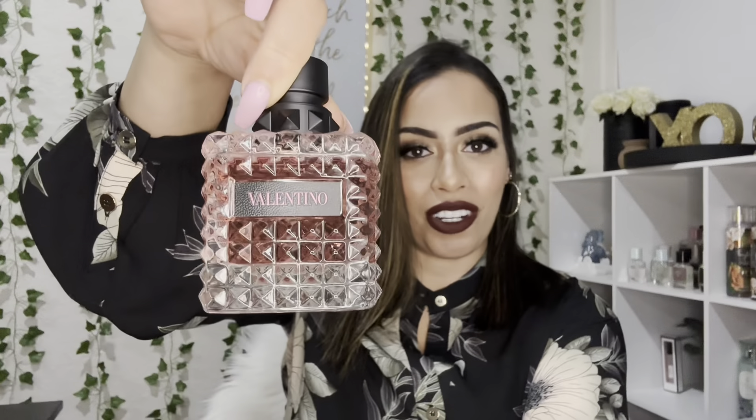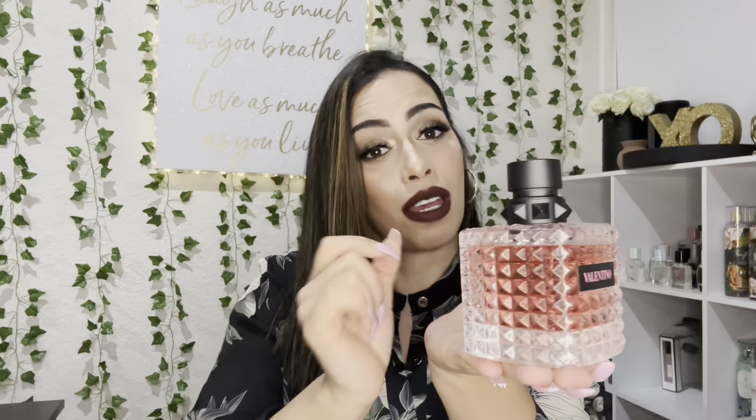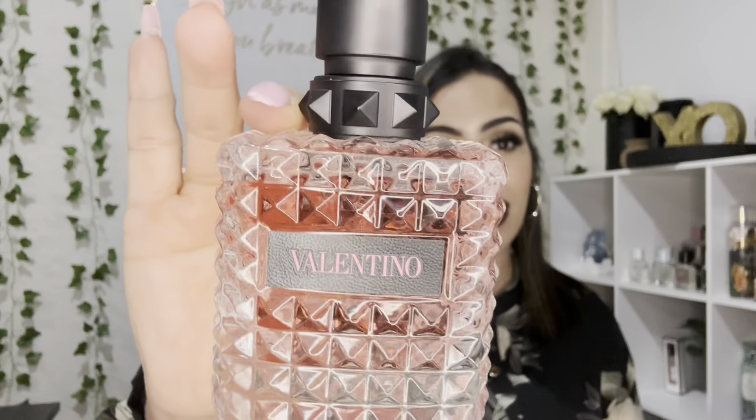I just put it back in the packaging to show you, but I've been using this a whole bunch. This is the 3.4 fluid ounce, 100 ml. Let me just show you the packaging — oh my gosh, look at this, how gorgeous is this perfume! You can tell I've been using it. I use this for special occasions; I'm trying not to use it every day even though it smells so good.